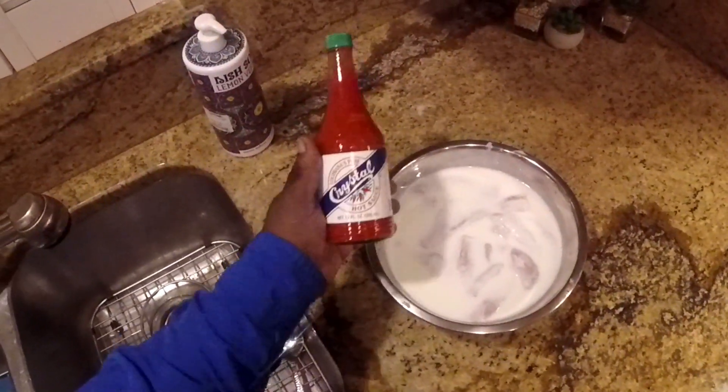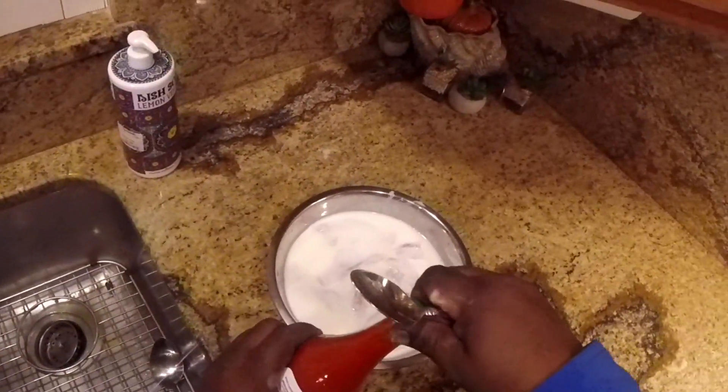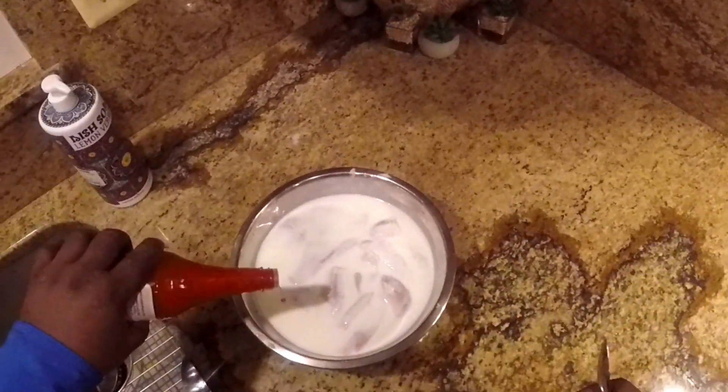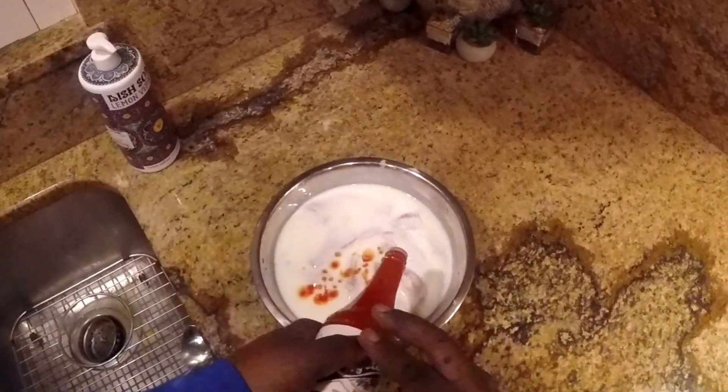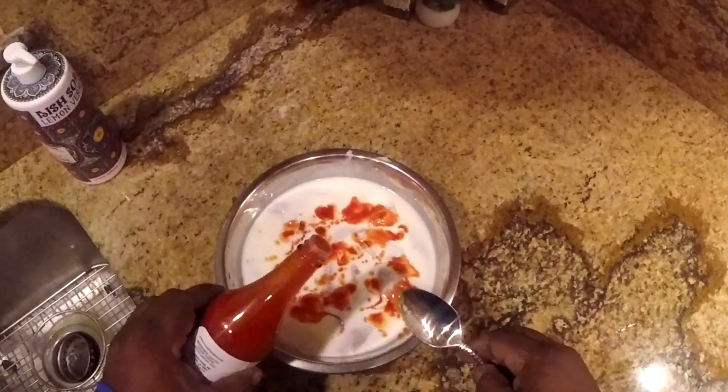One thing I almost forgot — the Crystal hot sauce. I'm going to put a little bit of that in here with the buttermilk and the catfish, and mix it up good.